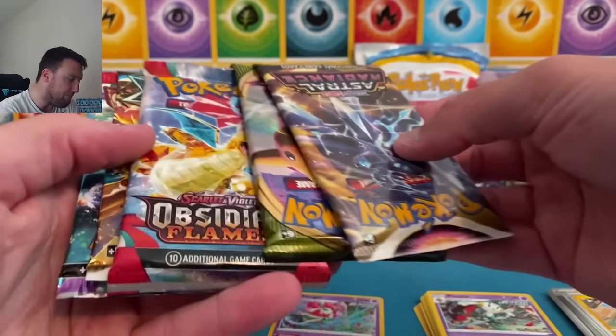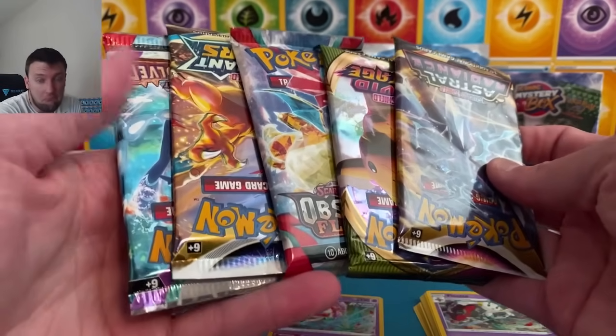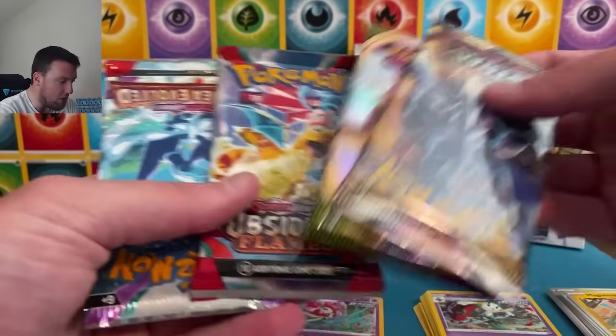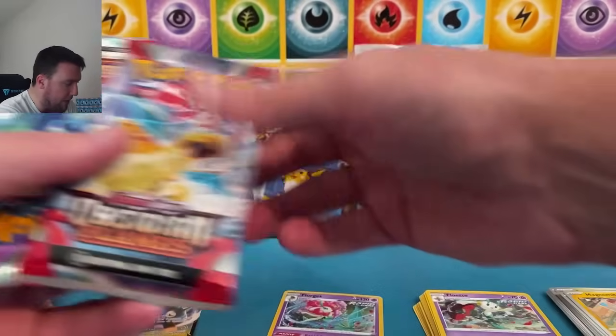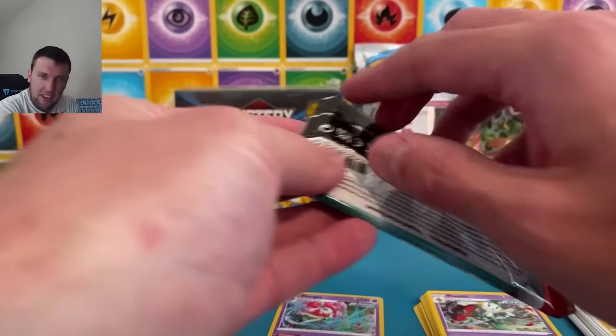Box is empty — $30. We have got a few Sword and Shields, a Beastars, Charizard pack, Vivid and Astral, Obsidian Flames, Paldea Evolved. No Evolving Skies this go-around — I don't believe they put Evolving Skies in this version of the Mystery Power Box. So keep that in mind.